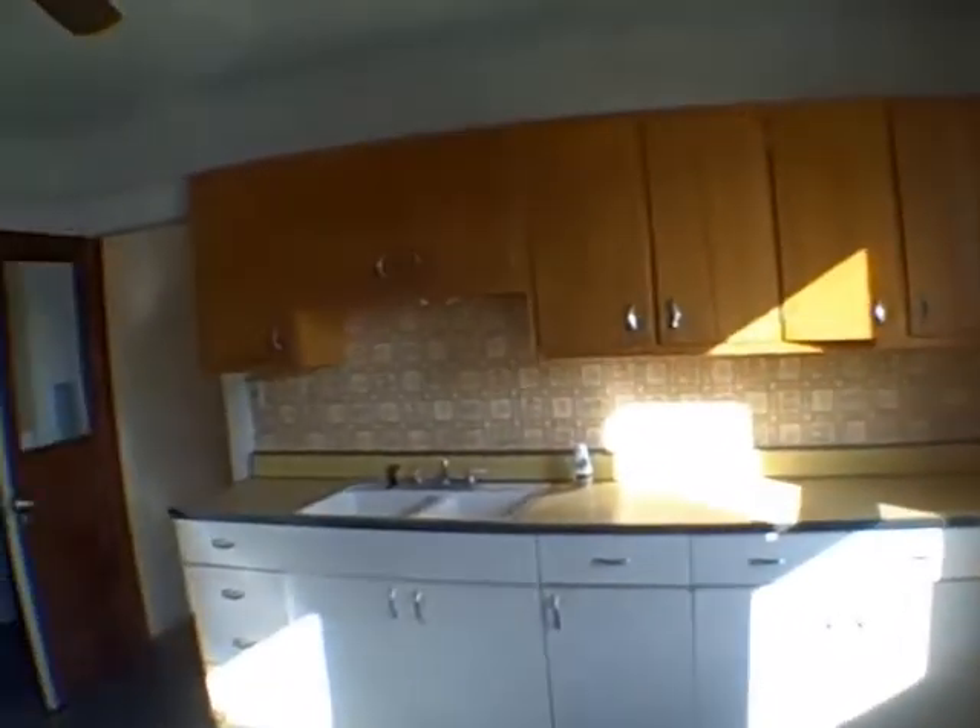Kitchen floor — it's kind of torn up. These are tiles. Cheap — torn up right there, needs to be replaced. Kitchen is not bad, though.